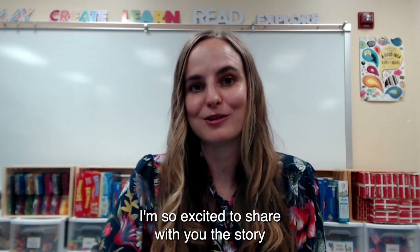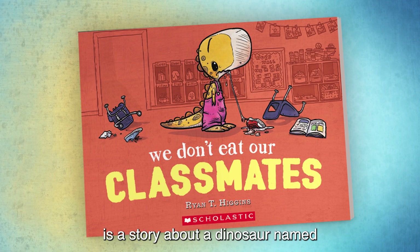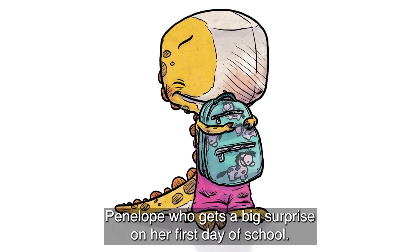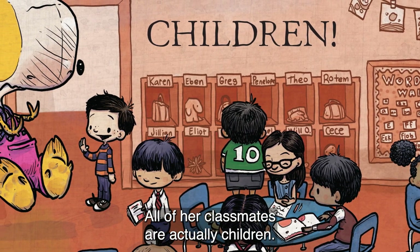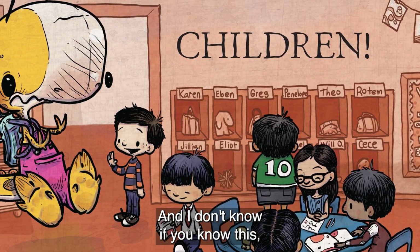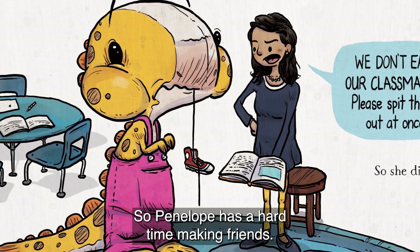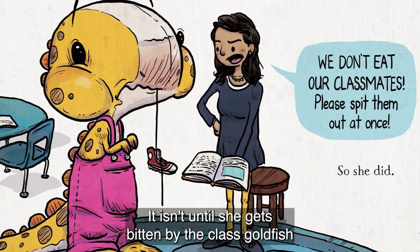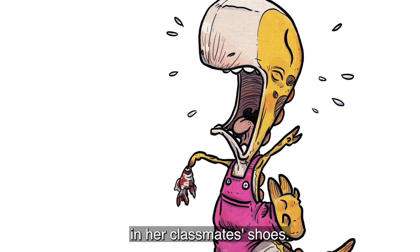I'm so excited to share with you the story 'We Don't Eat Our Classmates.' It's a story about a dinosaur named Penelope who gets a big surprise on her first day of school. All of her classmates are actually children, and dinosaurs like to eat children. So Penelope has a hard time making friends. It isn't until she gets bitten by the class goldfish that she can actually put herself in her classmates' shoes.